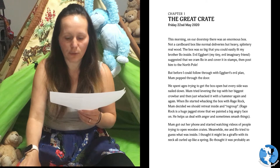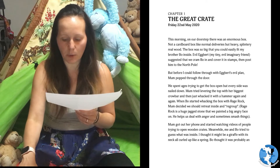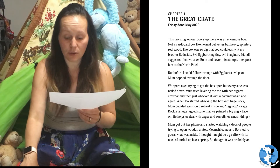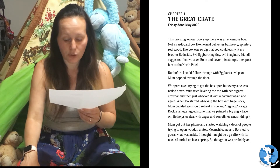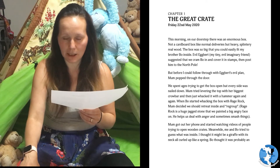But before I could follow through with Egbert's evil plan, Mum popped through the door. We spent ages trying to get the box open but every side was nailed down. Mum tried levering the top with her biggest crowbar and then just whacked it with a hammer again and again. When Bo started whacking the box with rage rock, Mum decided we should retreat inside and regroup. Rage rock is a huge jagged stone that we painted a big angry face on — he helps us deal with anger and sometimes smash things.